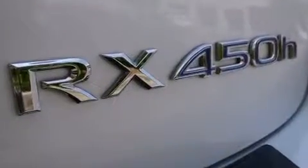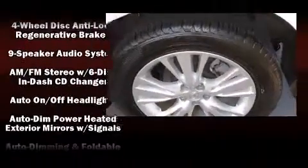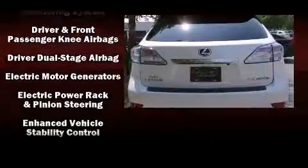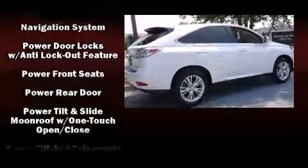Lexus also prioritized safety and security with features such as dual front impact airbags, front and rear side impact airbags, traction control, brake assist, anti-whiplash front head restraints, ignition disabling, and four-wheel disc brakes with ABS.